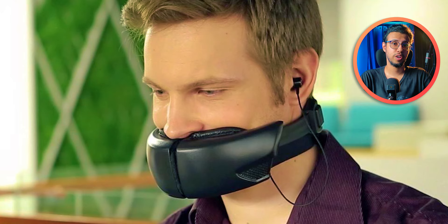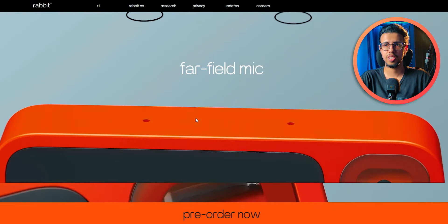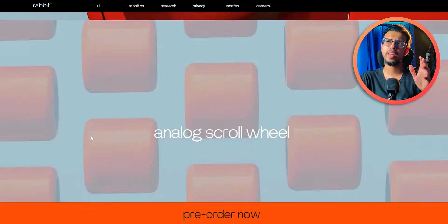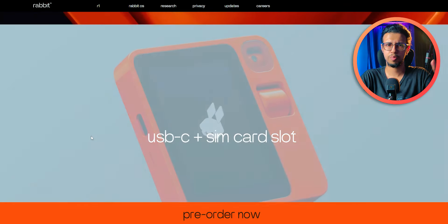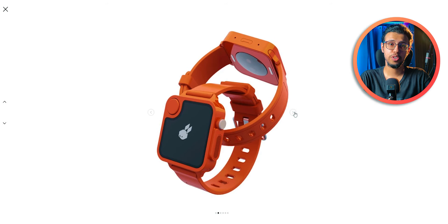Here are some interesting product designs for us to look at. You remember Rabbit, the company that made waves at CES with their R1 AI pocket companion? What if they made a smartwatch version of this pocket-friendly device? Someone made a render of that and I admit it looks pretty damn cool — almost like the official thing. The whole concept is carried over to a wrist-friendly design.